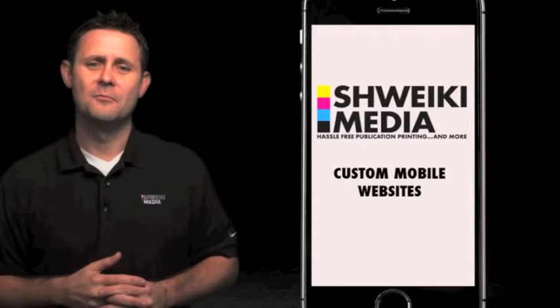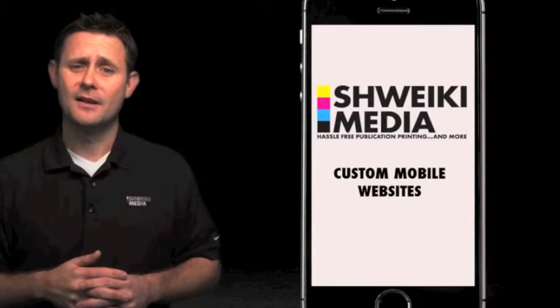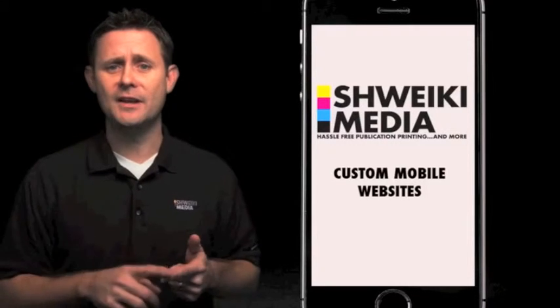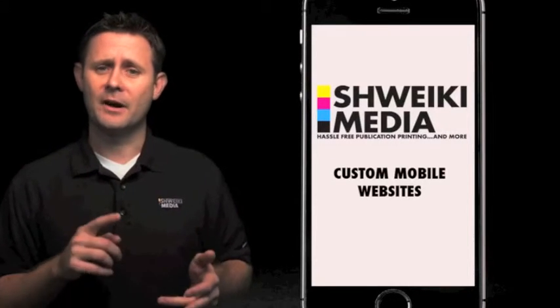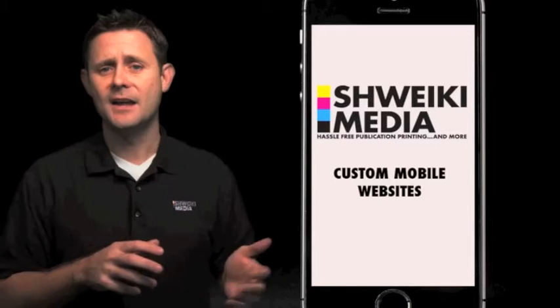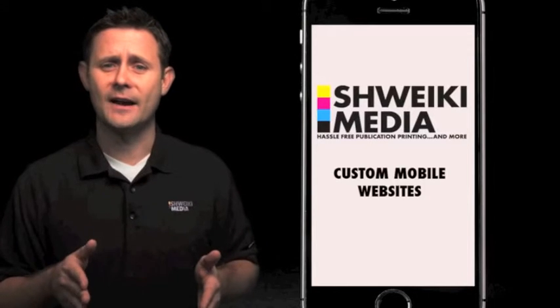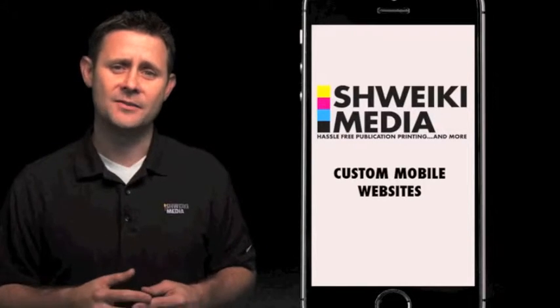First, why do you need one? Mobile phone usage is exploding. Each year more and more people are using mobile phones, and those same people are searching where to go eat, where to go bowling, where to buy clothes on their phones instead of their home computers like we've traditionally been used to. And if businesses ignore this fact, you risk leaving tons of money on the table.